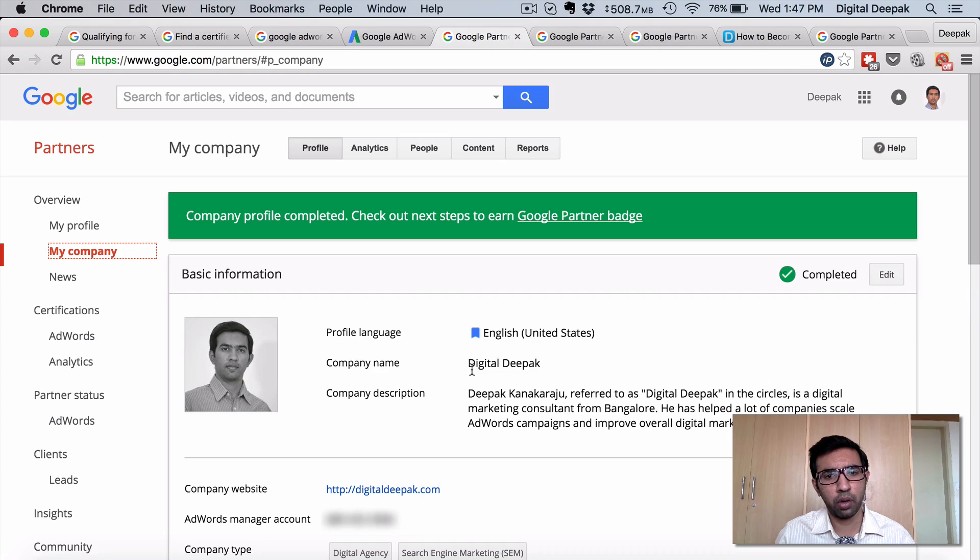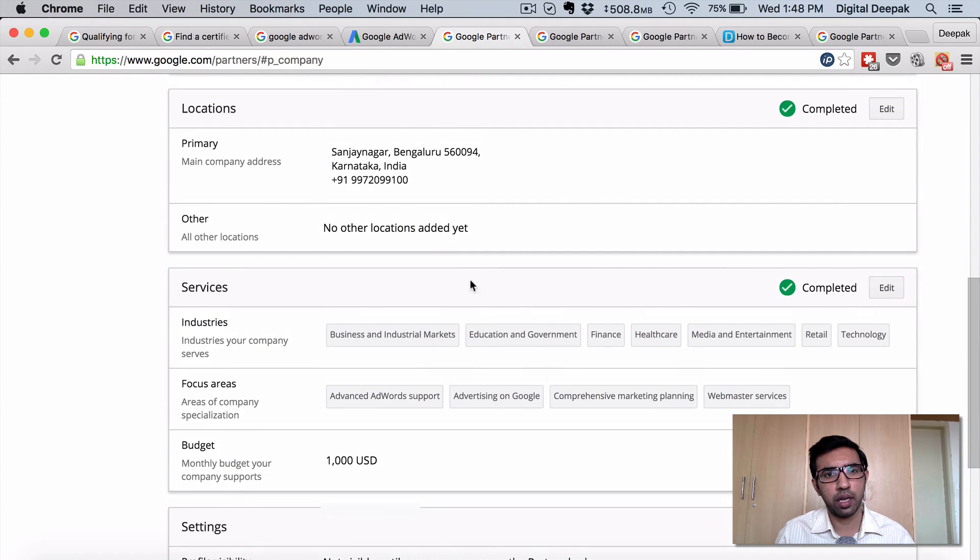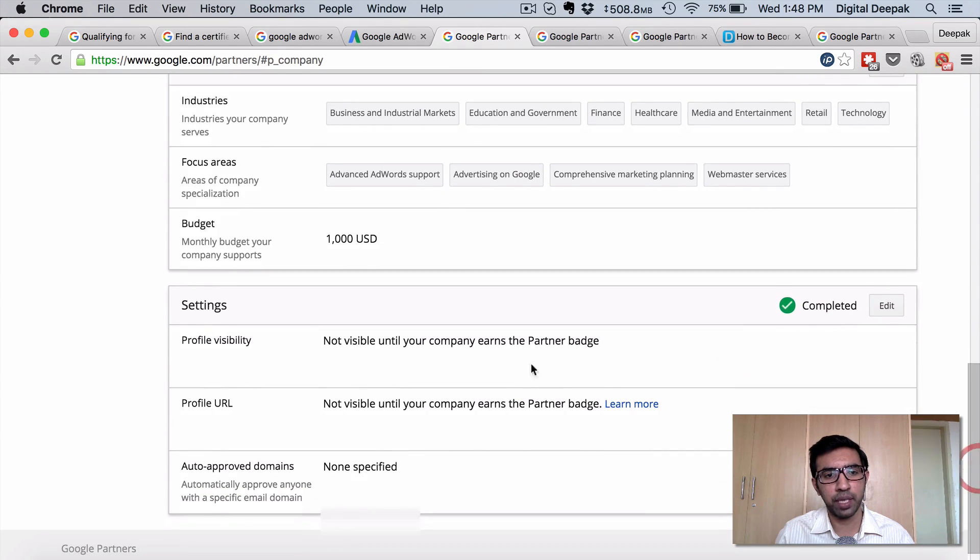Let's look at the company profile — what you have to complete. You need to give a company name, a company description, and a company website. You need to connect your AdWords manager account, and then there are a few more requirements such as providing your location and phone number, what services you offer, what is the minimum budget you will be running campaigns for, and other settings as well.